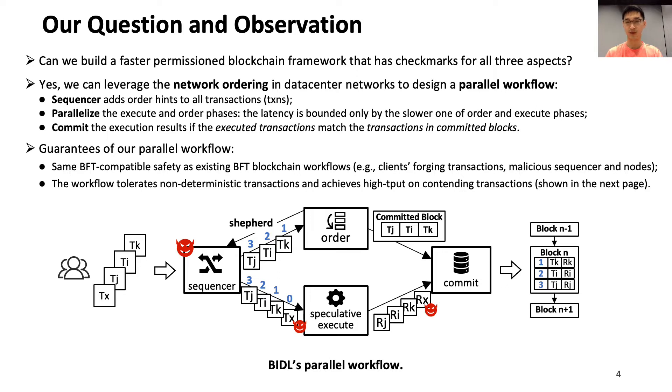For example, suppose a transaction is forwarded by a malicious sequencer that corrupts the sequence numbers. BIDL can leverage the BFT protocol to identify the sequencer and replace it. On the next slide, I will show that this workflow can also tolerate non-deterministic transactions and achieve high throughput on contending transactions.